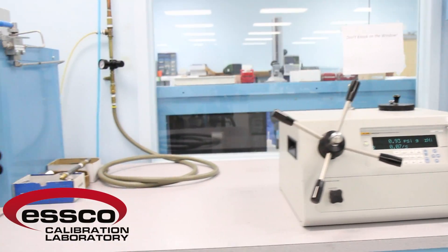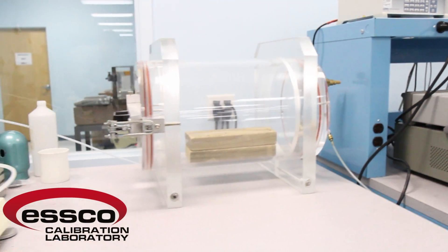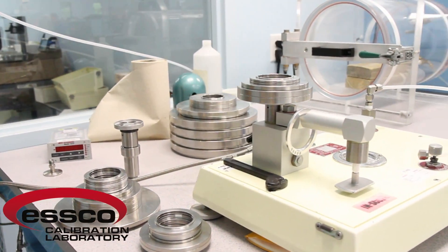in conjunction with our Fluke DHI RPM-4, we can calibrate most any barometer with an accuracy of plus or minus 0.008% of reading.